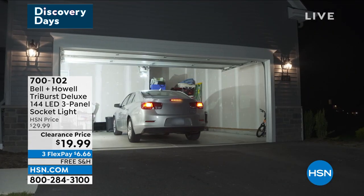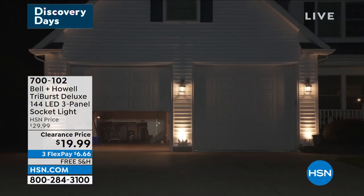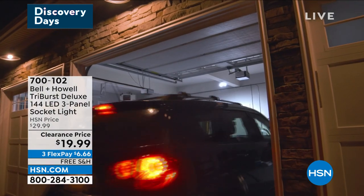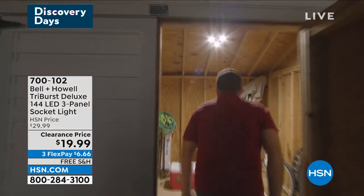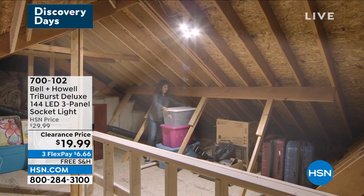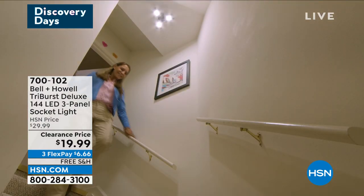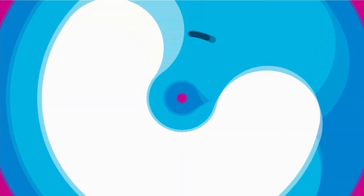If you tuned in a little bit later and missed seeing the Bell & Howell Tri-Burst Deluxe 144 LED three-panel socket light, we still have some. Literally, you unscrew and take out that single light bulb in your garage or basement, screw in this light socket with three panels and 144 LEDs, and now you've got light. Today it's on a clearance price — we took $10 off, free shipping, and on FlexPay it's $6 and change. If you need a few, go ahead and do it while we've got them on clearance.